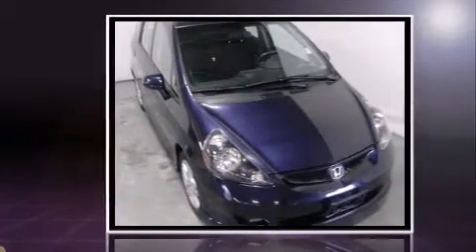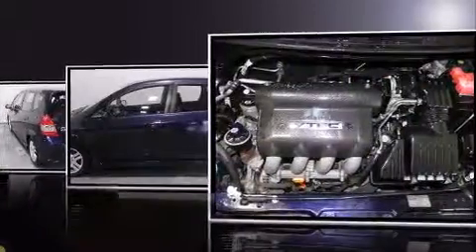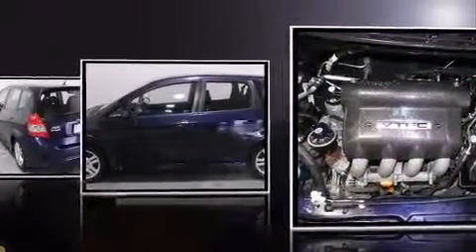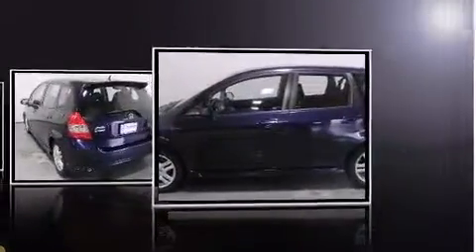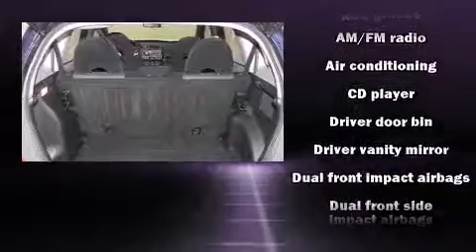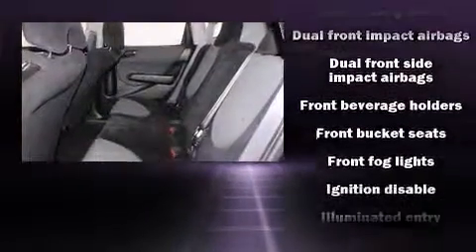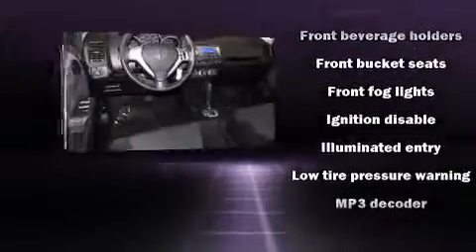Honda infused the interior with top-shelf amenities such as a rear window wiper, remote keyless entry, and much more. Storage solutions are integrated throughout the interior, demonstrating thoughtful attention to detail. Premium sound comes from six speakers, providing you and your passengers a sensational audio experience.